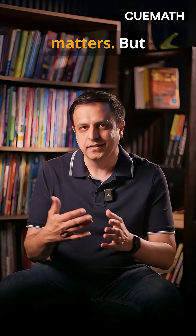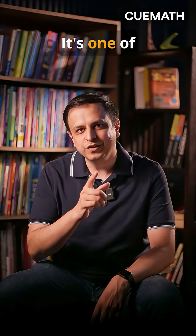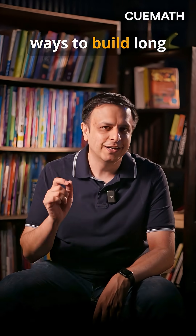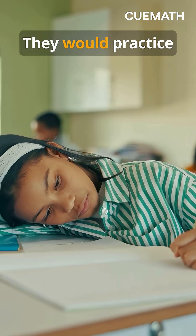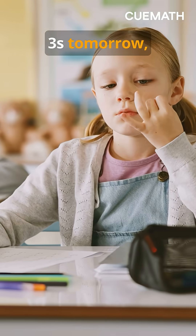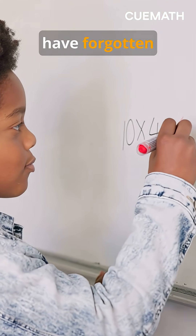That kind of fluency matters, but writing the same times table over and over is one of the least effective ways to build long-term memory. The brain gets used to the pattern and stops thinking. They would practice twos today, threes tomorrow, and by the time they get to the nines, they would already have forgotten the threes.